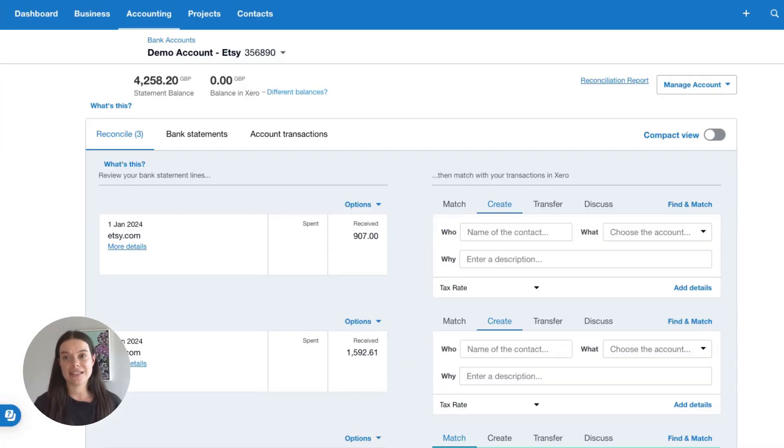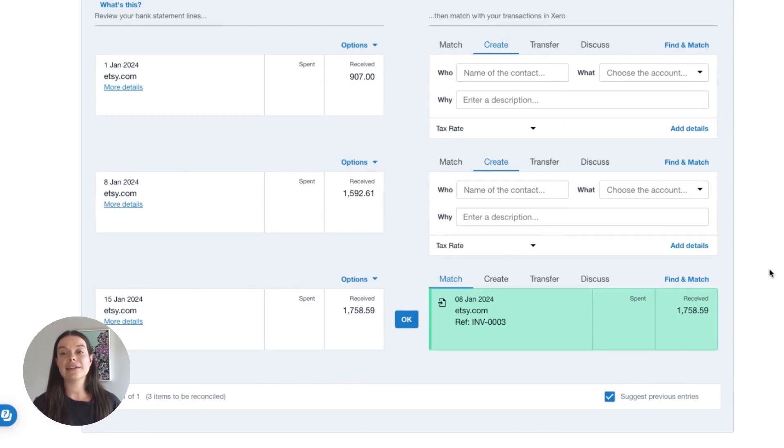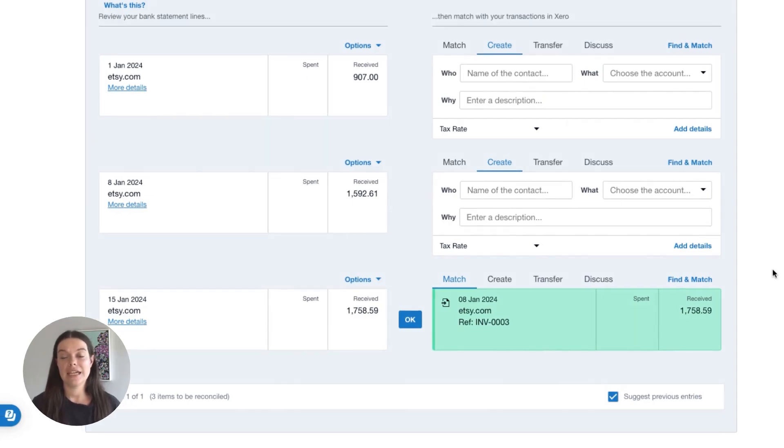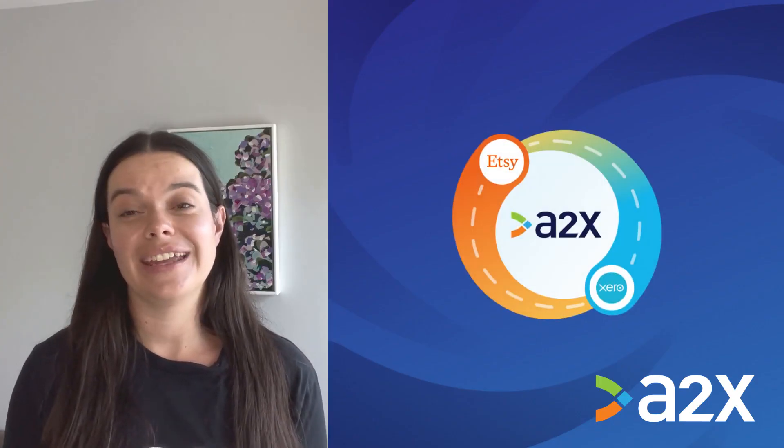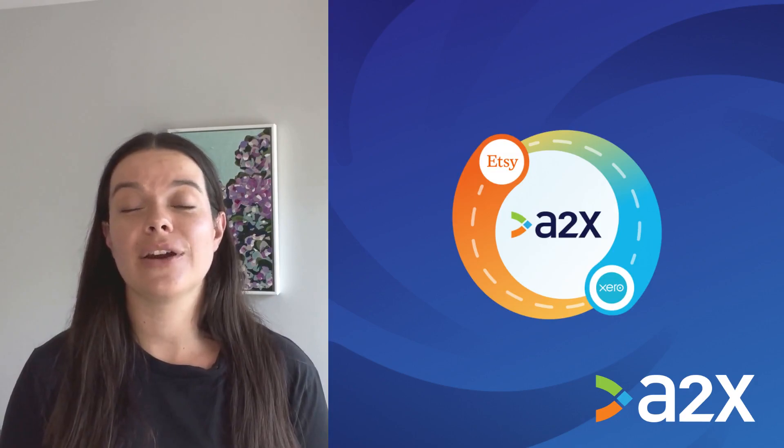The final step is to reconcile in Xero. A2X settlements will appear as an invoice in Xero. Log into Xero and navigate to the bank feed. Find the payout from Etsy — next to it, you will see the invoice from A2X, ready to be matched. And there you go. Etsy bookkeeping with Xero can be that easy.